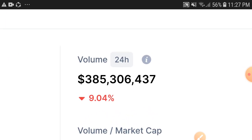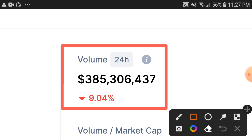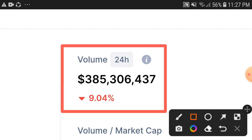Right now you can see the 24-hour trading volume of the Sandbox token: 9.04% down in 24-hour trading volume. I think it's not a high percentage drop in trading volume, but I hope that very soon, in a few hours, you'll find the trading volume turning positive.